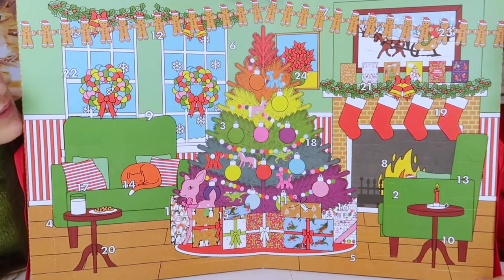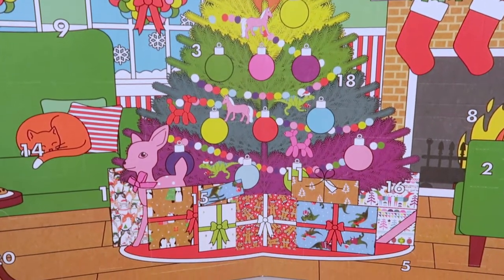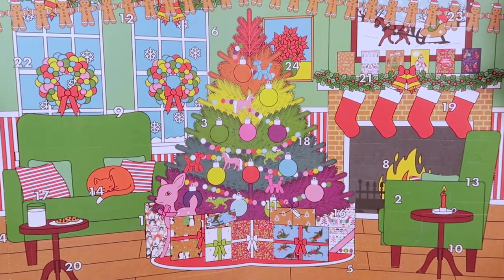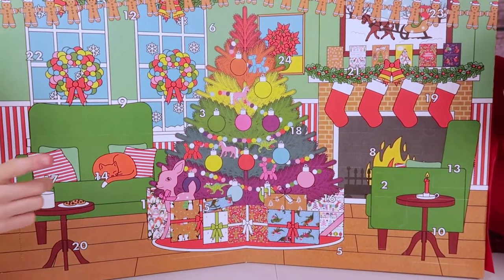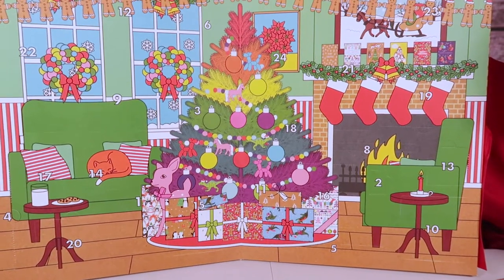We have this fabulous rainbow Christmas tree covered in Paperchase decorations - there's gingerbread bunting and little Santa hats at the top. We have a massive fireplace with a tube, there are four stockings, and of course Santa's cookies and milk because he needs to eat and drink.